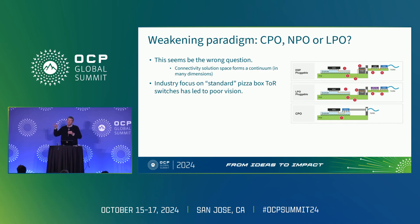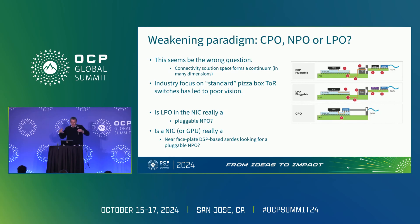The industry focus — when I go to IEEE, I'm a NIC guy from a server company, and all they talk about are switches. That's what they base all their standards on. But there are other devices out there. Now at least people know there are GPUs. GPUs are not switches — they have different properties and different needs, and we need to be satisfying those needs. LPO in the NIC — is that really even LPO? I could actually call that a pluggable NPO because it is so close. Is a NIC or a GPU — isn't that really a near-faceplate DSP-based SerDes just looking for a pluggable NPO? There are different ways of looking at these things, and I think we have to expand our vision.